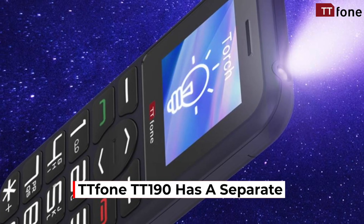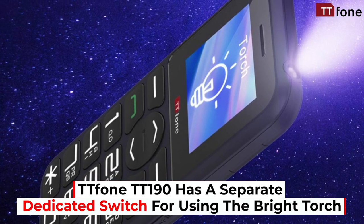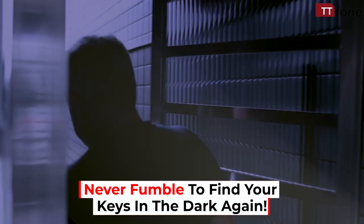The TT Phone TT190 has a separate, dedicated switch for using the bright torch on the top of the phone. Never fumble to find your keys in the dark again.